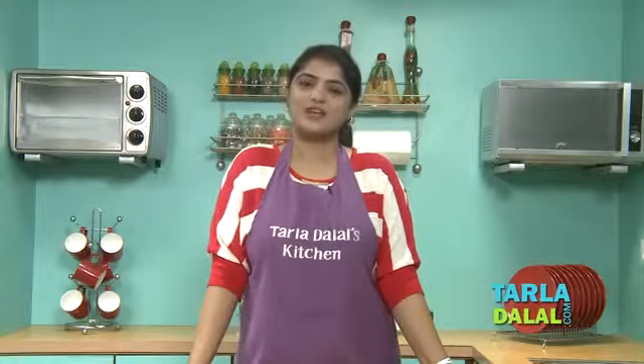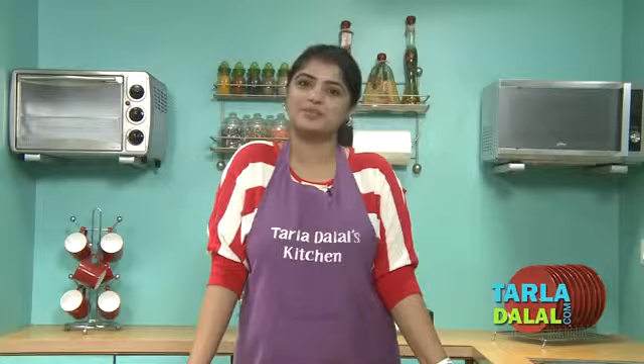Welcome to Tara Dalal's Kitchen. I, Nutritionist Mruga, today will prepare a hearty salad named Chickpea Salad with Mint Dressing.